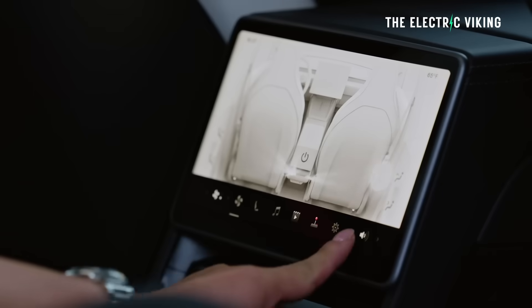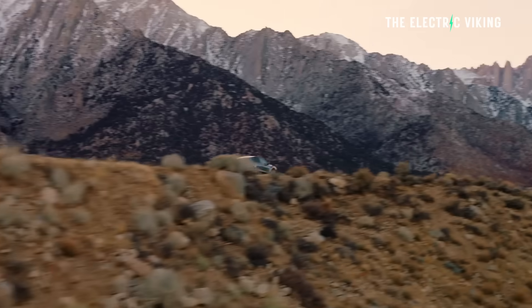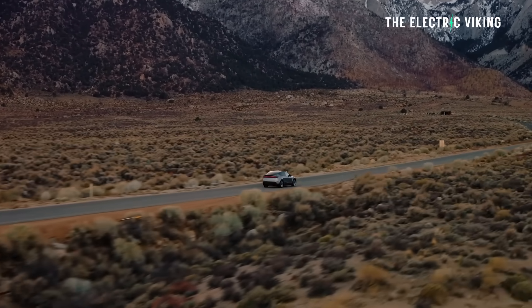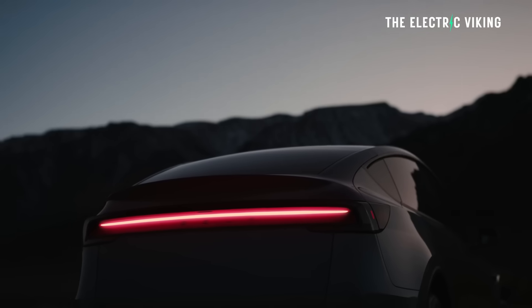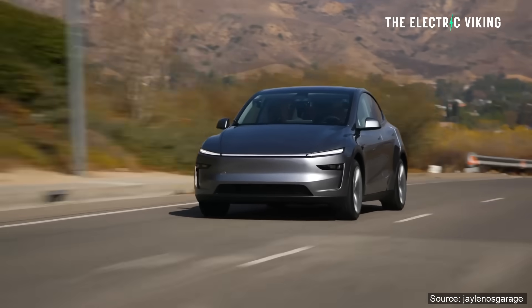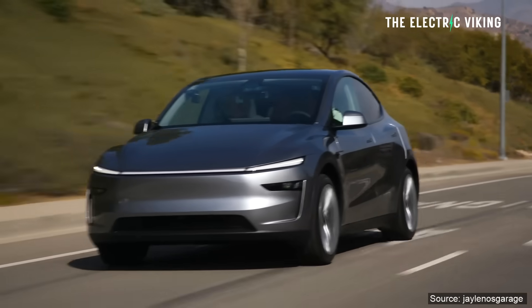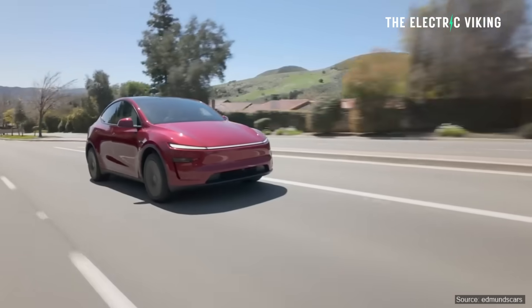This is the all-wheel drive version. Tesla will likely do a rear-wheel drive version of this car, which will probably end up getting 800 kilometers of CLTC range — so probably close to 700 kilometers of WLTP range for the updated Model Y Juniper.